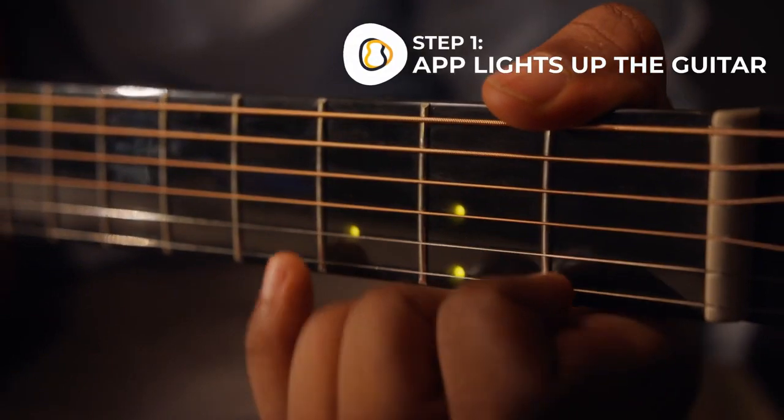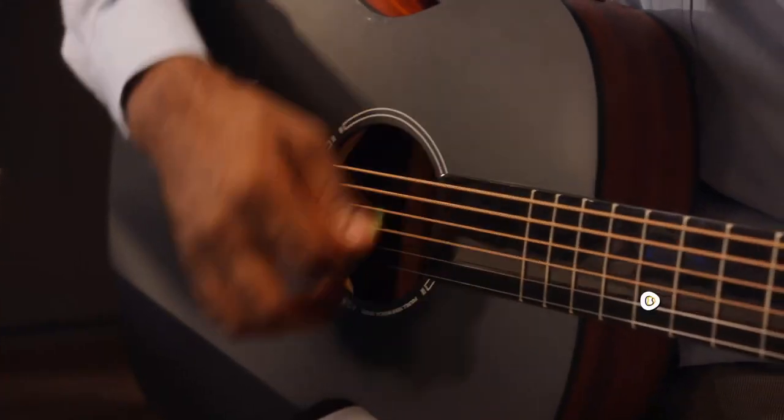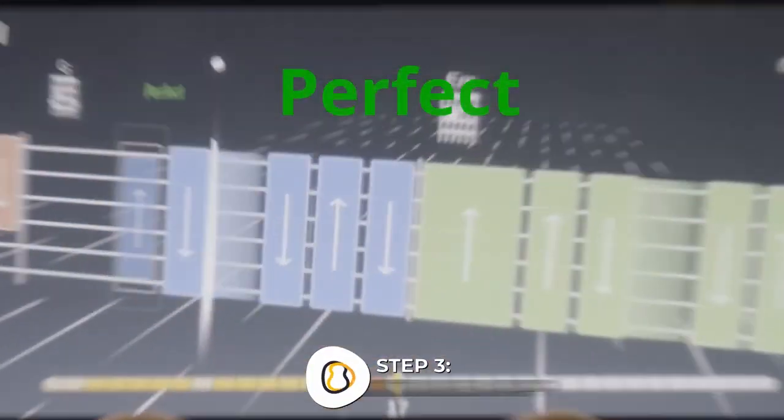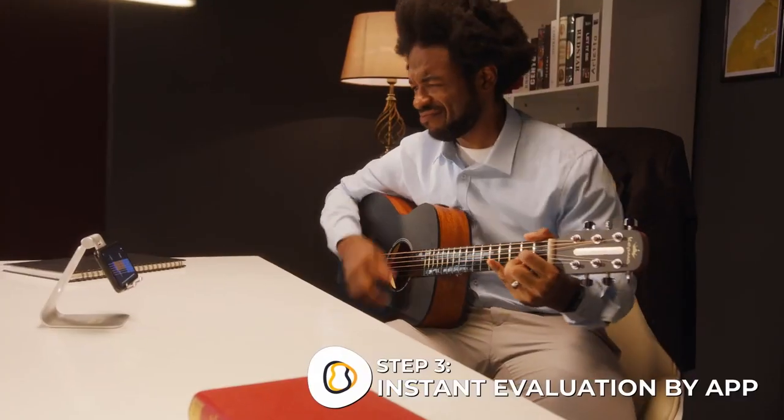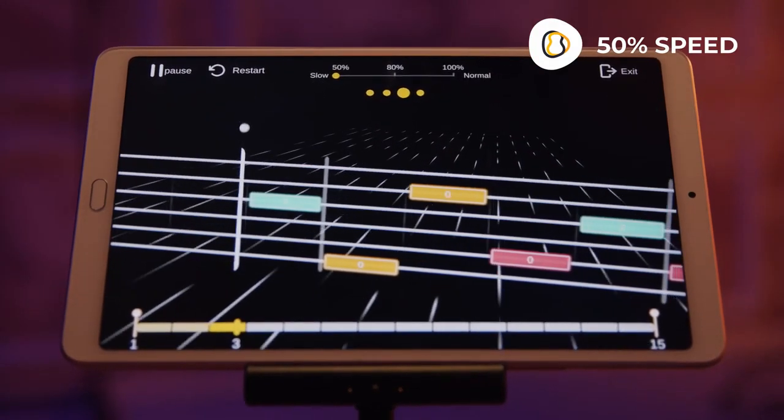When you play a note, the sound is picked up by the Pop-U-T-A-R app. It instantly evaluates whether or not you've played correctly. You can learn at your own pace. Thousands of songs with the same simple chords.